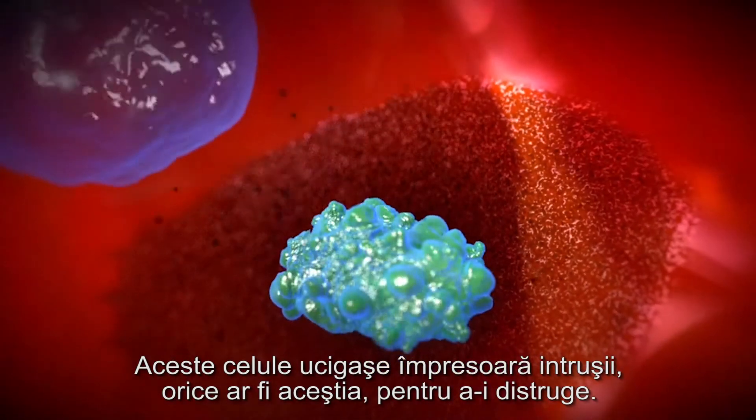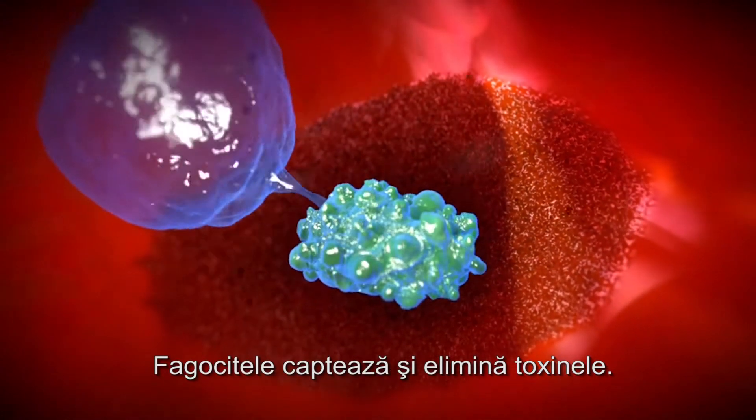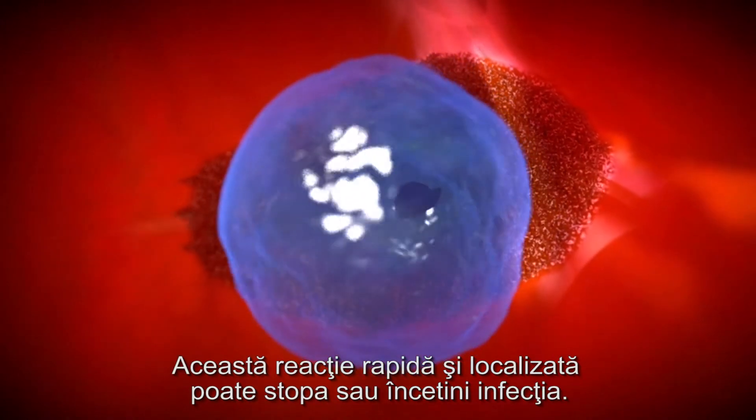These killer cells swallow up intruders, whatever they are, to destroy them. Phagocytes capture and eliminate toxins. This rapid and localised reaction can stop or slow down the infection.